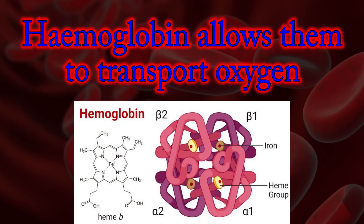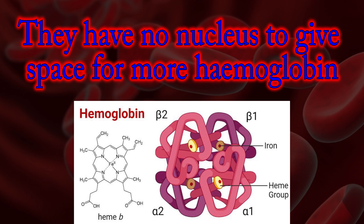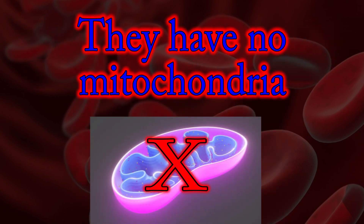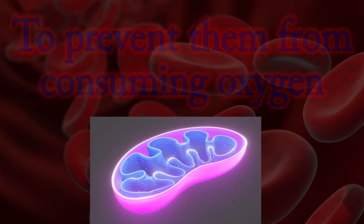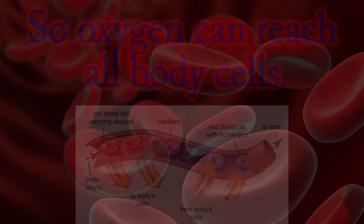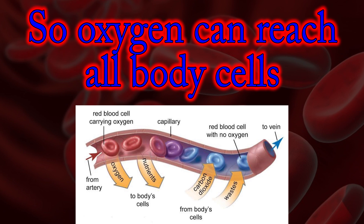Hemoglobin allows them to transport oxygen. They have no nucleus to give space for more hemoglobin. They have no mitochondria to prevent them from consuming oxygen, so oxygen can reach all body cells.